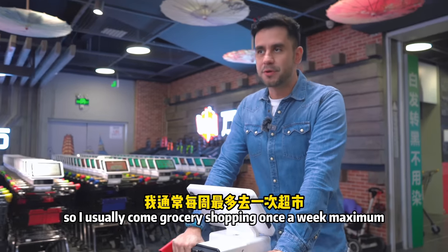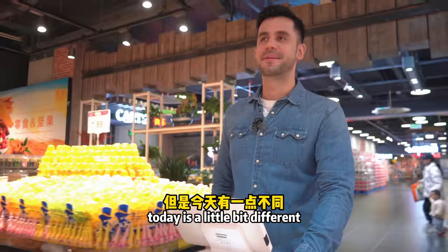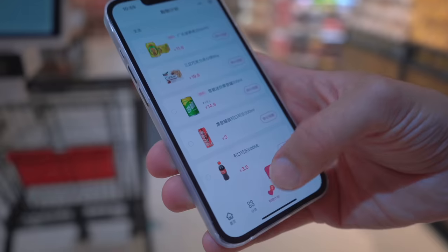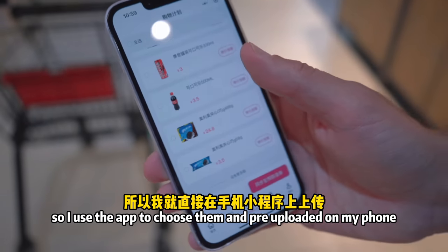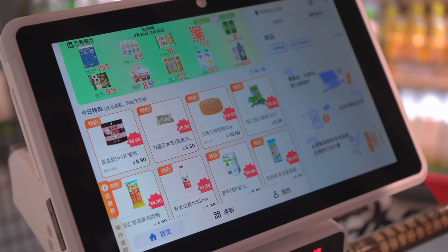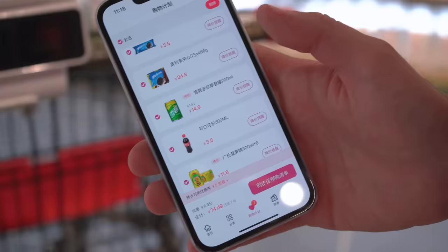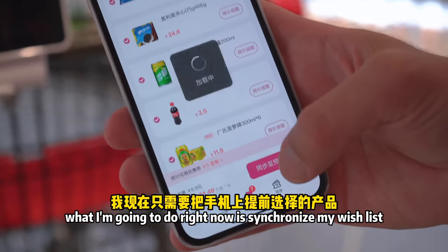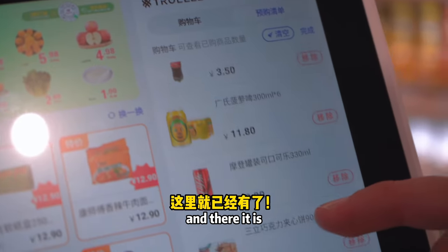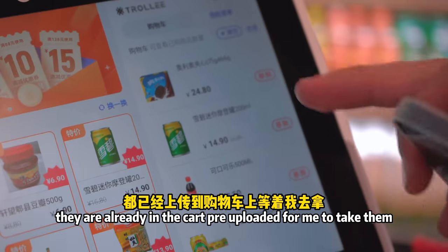I usually come grocery shopping once a week, and today is a little different because I already pre-uploaded some products that I know I need to consume every week at home, using the app to choose them and pre-upload on my phone. What I'm going to do now is synchronize my wish list from my phone to the P1 cart — and there it is! You can see all the items I chose before are already pre-loaded for me to take and put in the cart.